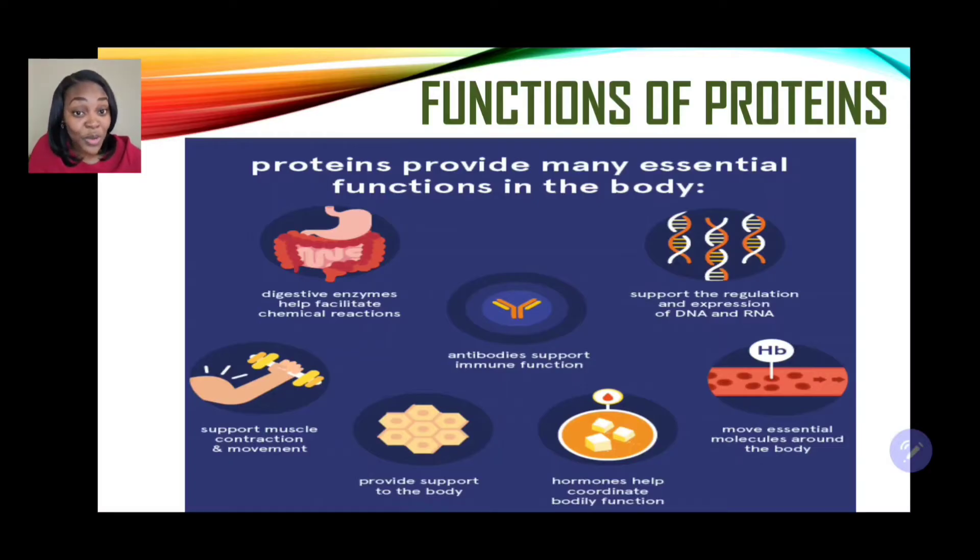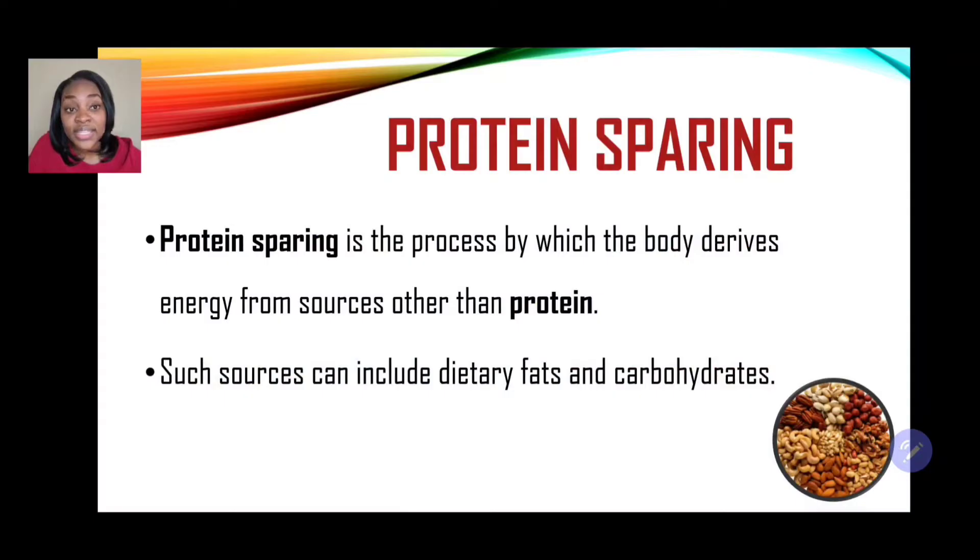That's a whole mouthful of protein functions. Oftentimes when we hear about proteins, we think about how it builds and repairs body tissues, helps to build muscles, and is a secondary source of energy. But this tutorial provides you with a wide variety of the functions of proteins, and you can stick to the ones that you're comfortable with.